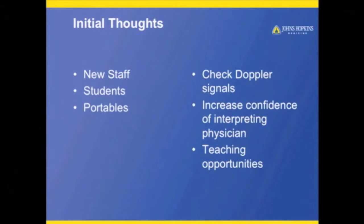It also offers great teaching opportunities so I can show my staff where they should have taken the measurement. It looked like maybe here on the grayscale was where the stenosis might have been, but realistically, look at your color — here's where you should have taken it.